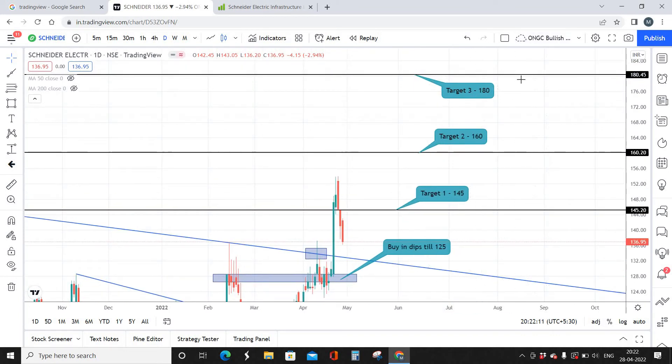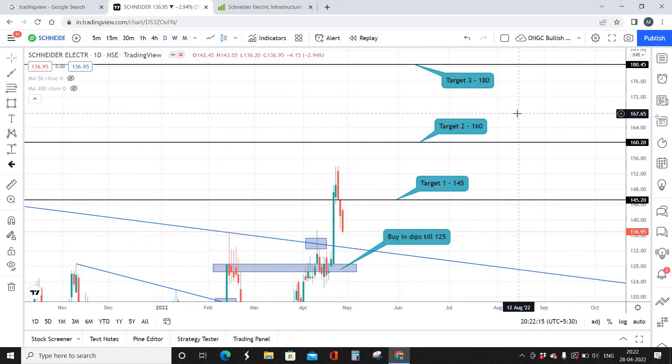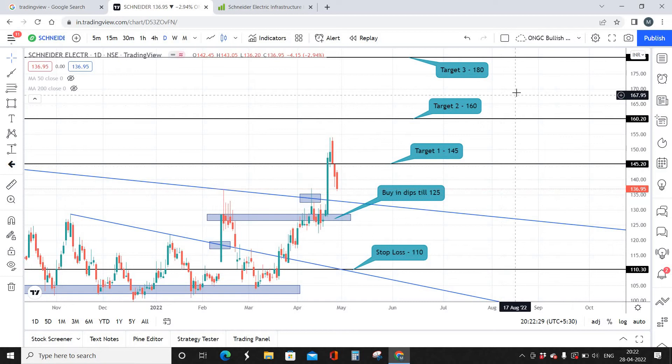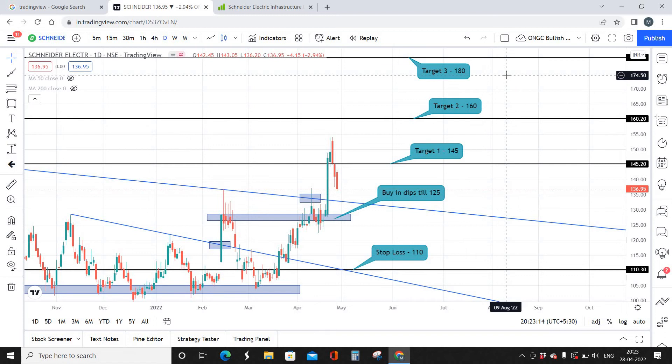Target one is going to be 145, target two is going to be 160, and target three — the maximum — is going to be 180. The maximum time frame to reach 180 levels is anywhere between four to six months. When you're buying at 125 and the stock reaches 180, you'll be having an approximate profit of 45 percentage. The stock can go beyond 180, but technically we have set 180 as the final target for a short-term investment.